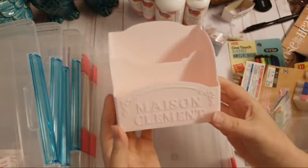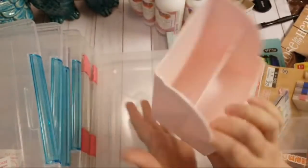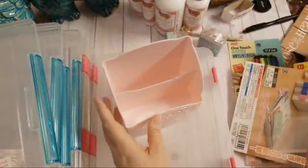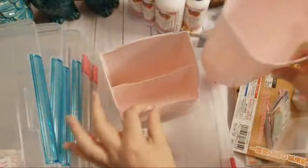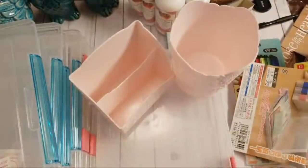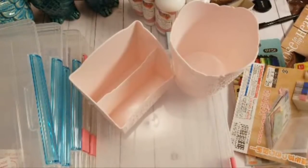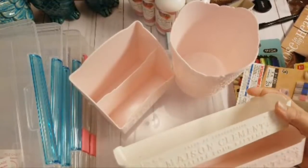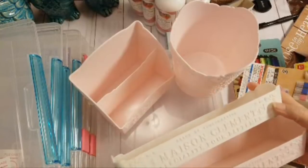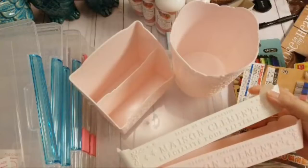I saw these in a bunch of other Daiso hauls — really cute plastic organizational tools. There's this one, and here's a cute little trash can to put up on my desk. They also had these cute little trays to compartmentalize items — one in a cream color and one in a pale pink.